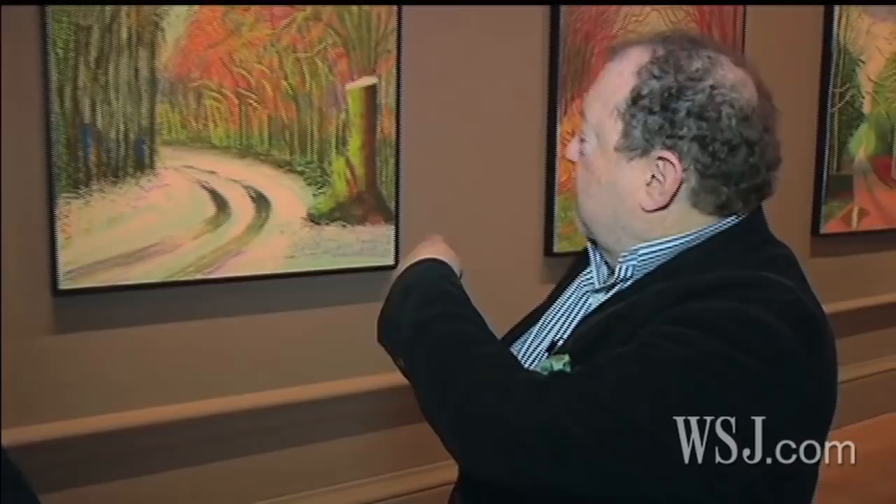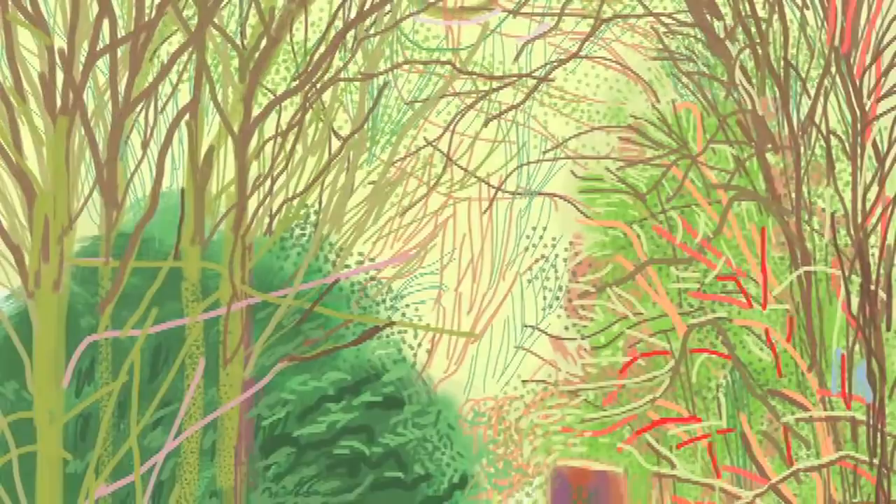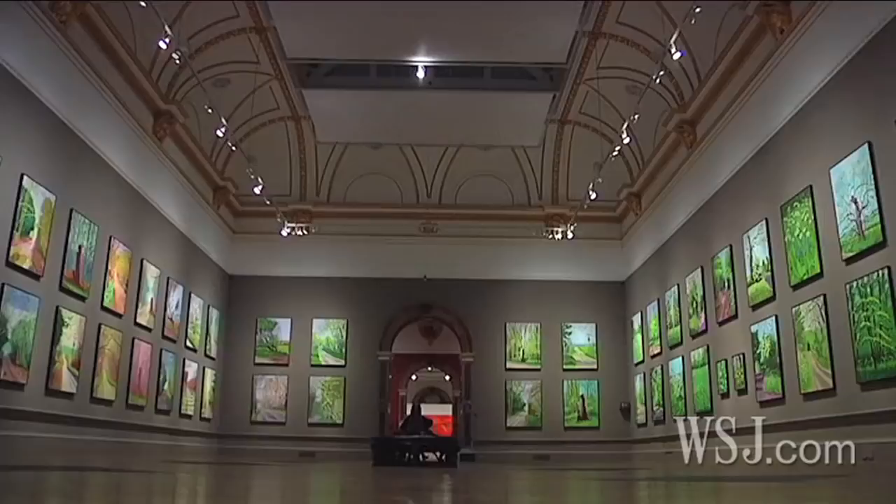We're looking at iPad prints. These are part of a series of works that David has developed as one piece, so he sees it as an installation. These works were done on his iPad. He spent many months perfecting his technique, and they have all the painterly qualities of his painting. At first when you see them, you think they look like gouaches. There are 51 prints in this room and a wonderfully huge oil painting as well, and together it constitutes one work called The Arrival of Spring.